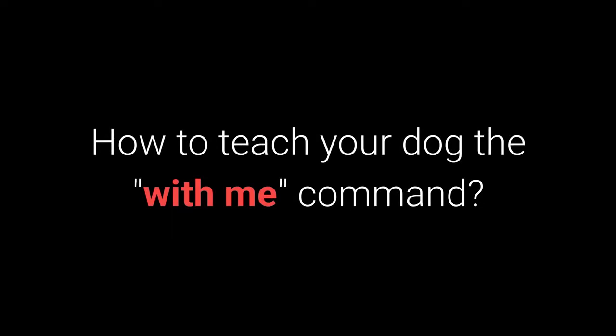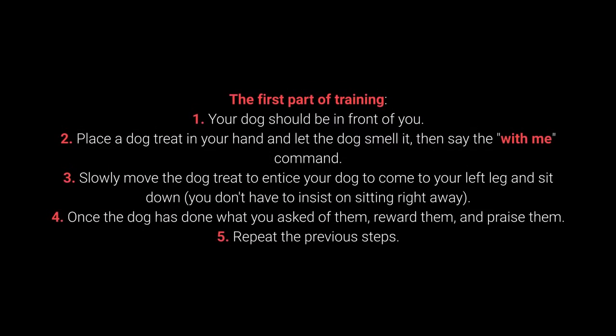How to teach your dog the with me command? The first part of training: 1. Your dog should be in front of you. 2. Place a dog treat in your hand and let the dog smell it, then say the with me command. 3. Slowly move the dog treat to entice your dog to come to your left leg and sit down. You don't have to insist on sitting right away. 4. Once the dog has done what you ask of them, reward them and praise them. 5. Repeat the previous steps.